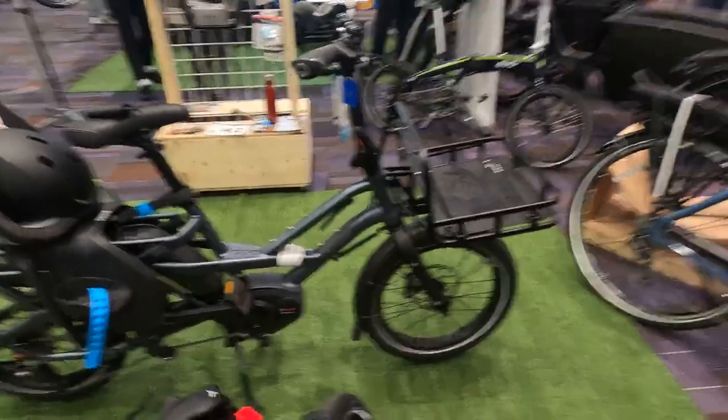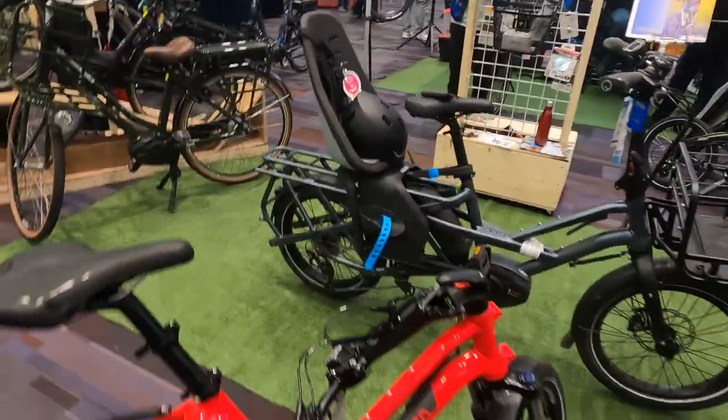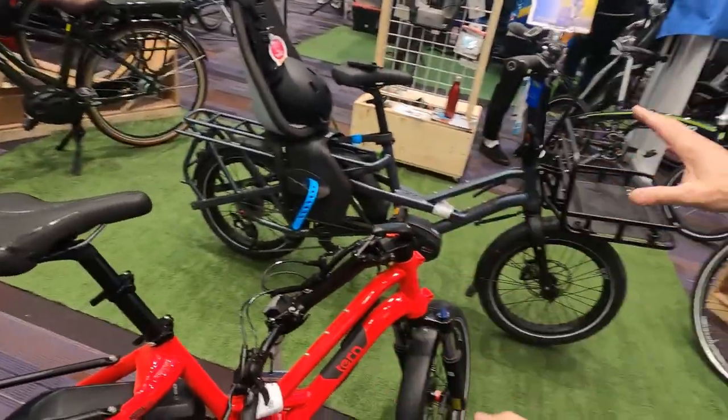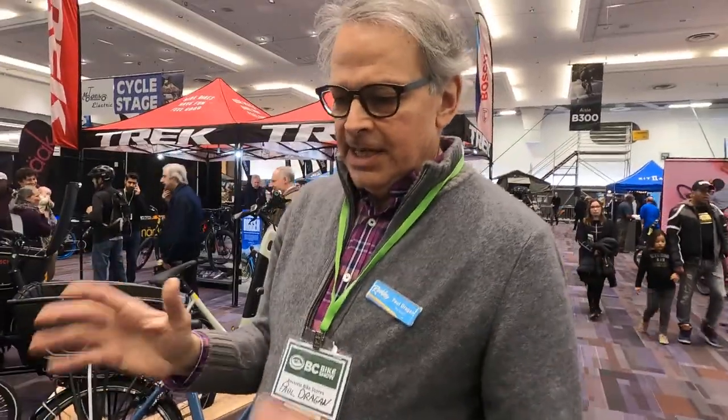Are these mechanical disc brakes or hydraulic? This is hydraulic. They're all hydraulic. Tern makes top of the line stuff. These are not inexpensive bikes — they start at five grand and go up from there.